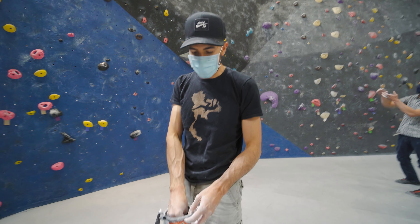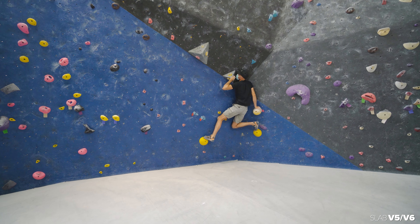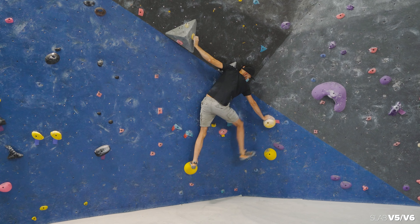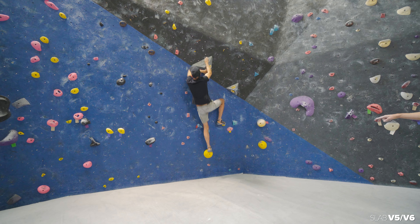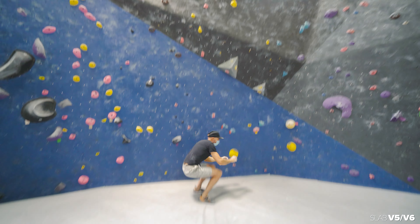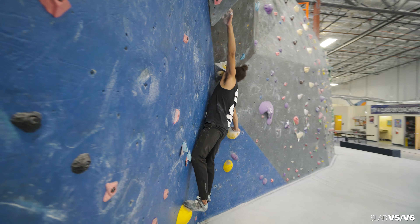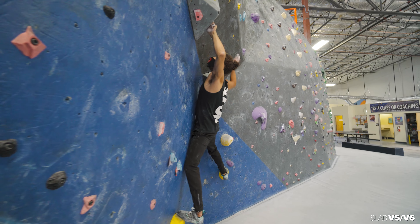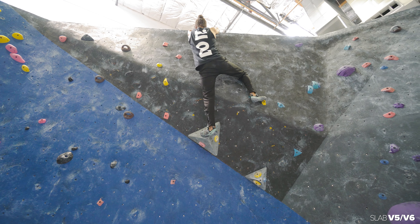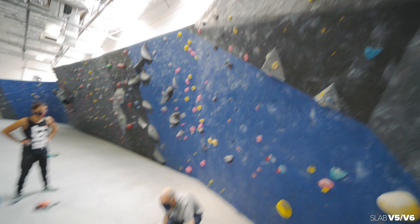All right, let's try the yellow hold pink tag — the V5/V6 you were looking at earlier. Let's take a look at how Nero does this — very slabby as you can see to get to that left. Good job, Nero! That's totally your style. From here — yeah, there. That's the ticket, bro. What do you think of that?